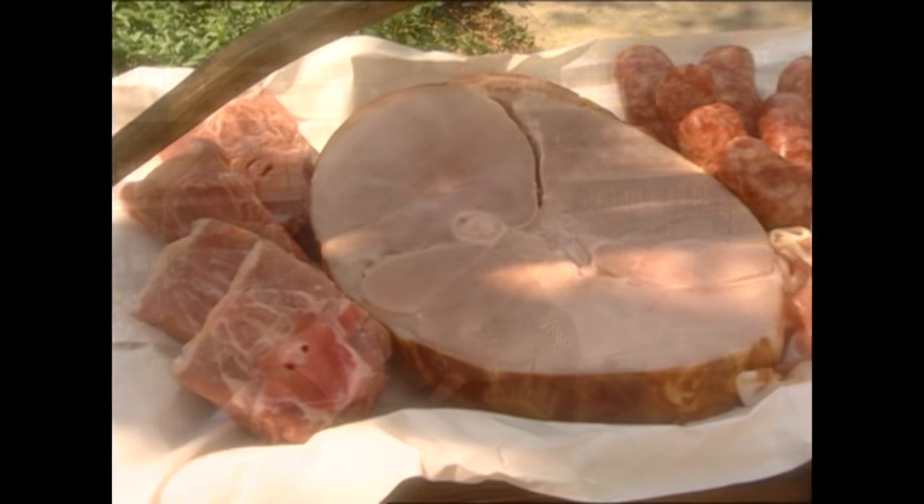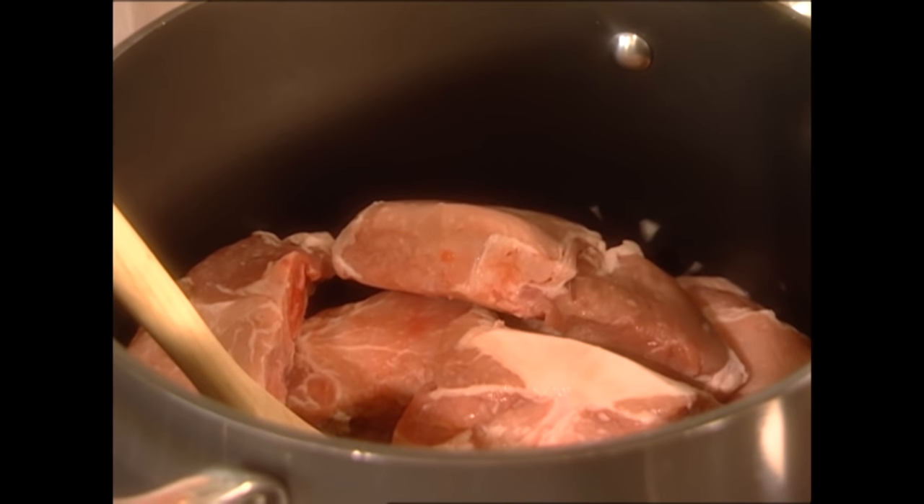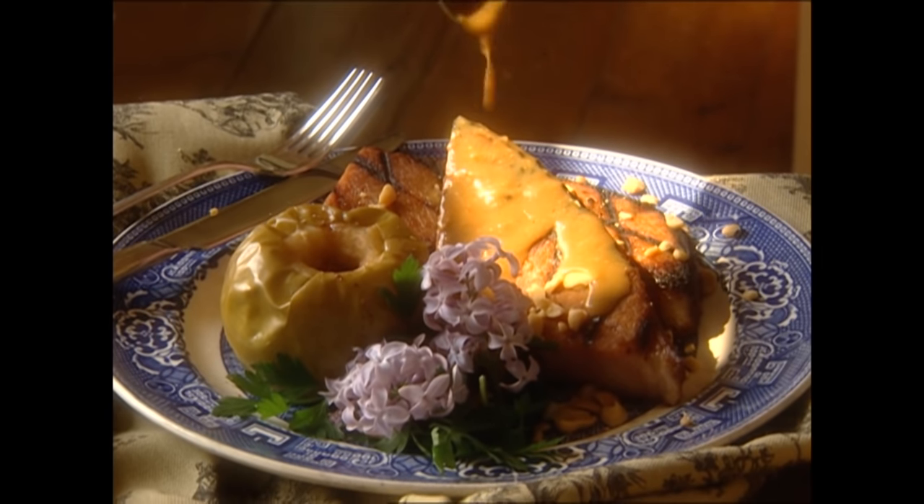Hey y'all, I'm Paula Deen, and y'all want to get ready for pork, pork, and more pork. My kitchen is just full of it today, and these recipes are sure going to be belly pleasing.